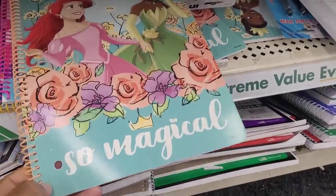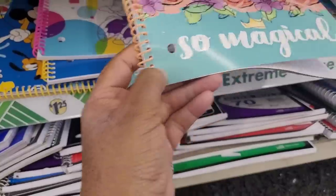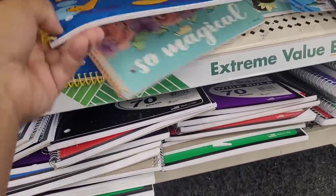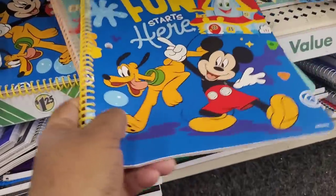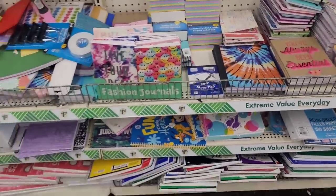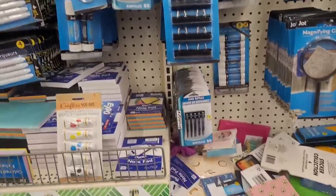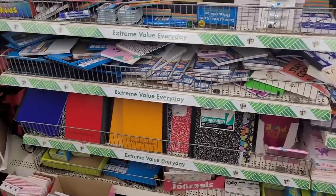Look down here — they have these Disney notebooks, those are nice. Here is Minnie, dotted up. And here's Mickey and Goofy — 'Fun Starts Here.' Those are neat little notebooks for your children starting back to school, but of course you might find some cheaper somewhere. More journals and notebooks, composition books.